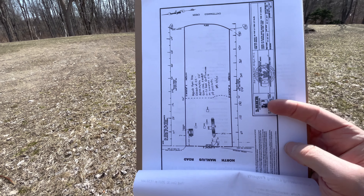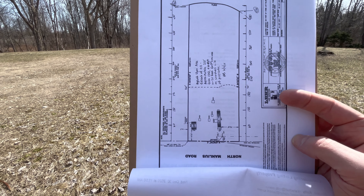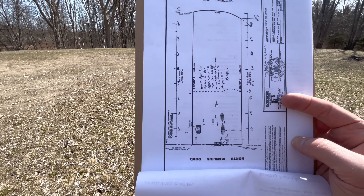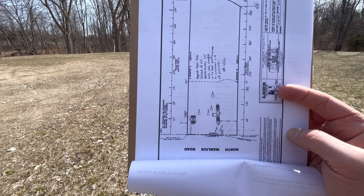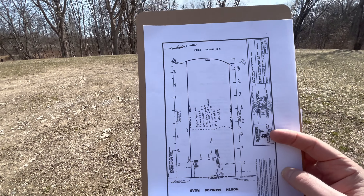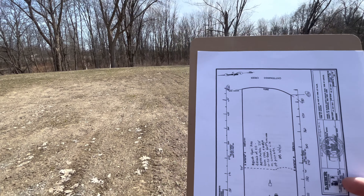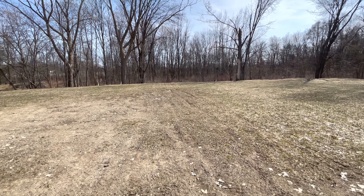Take a look at this. This is the survey and there used to be a mobile home, old shed, barn, whatever. If you look it up on Google Maps, you'll still see the remnants of them there that have been cleared away. It's a nice, clean property. What more can I say? Let's go take a look at the creek.